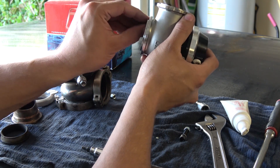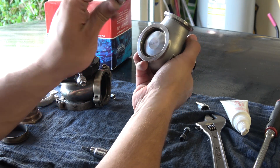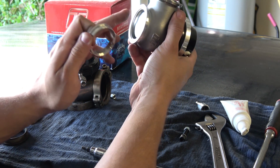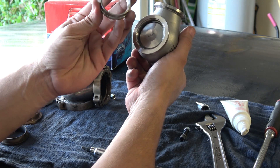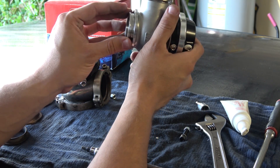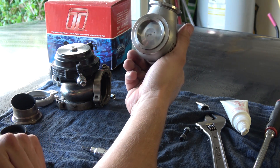Another important part on the wastegate that you make sure you don't forget to install is the valve seat. This part seats against the manifold and seals on the valve, the same as intake or exhaust valves on your engine. It's removable on this one — make sure you put it on before installing the gate.